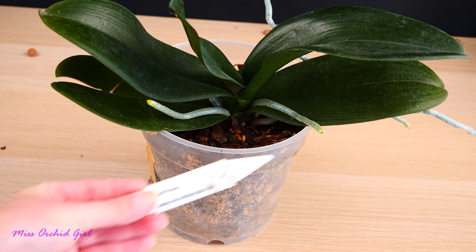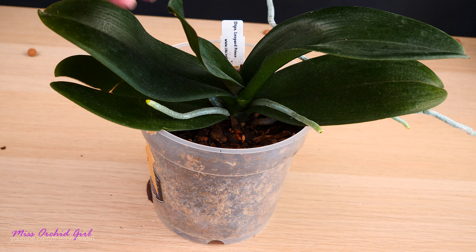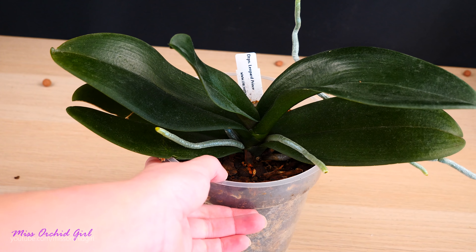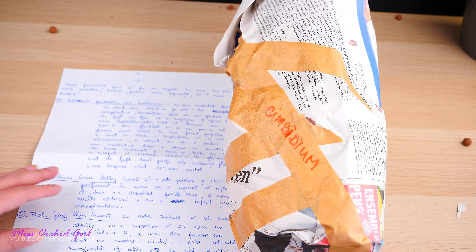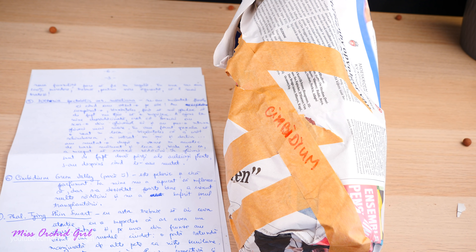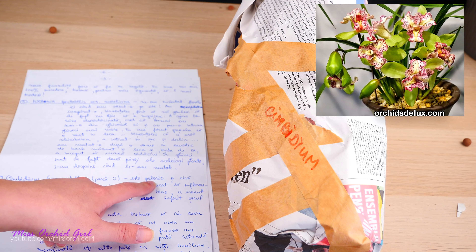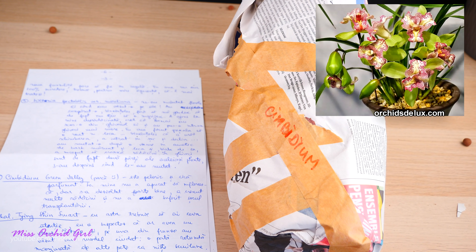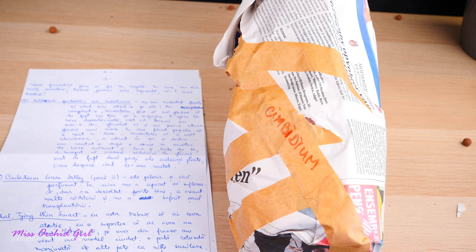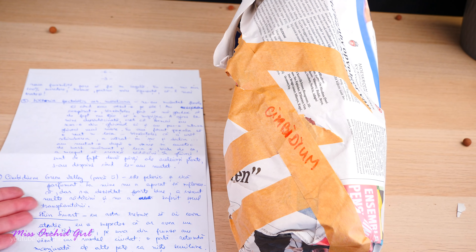Next we have a DTPS Leopard Prints. Veronica says that after she purchased it she could not adapt it — no matter what she did, it simply did not like leca — so she changed it back to an organic medium and things picked up from there. Here she is, again from Orchids Deluxe — I'm pretty sure I know this one. She looks absolutely spectacular; I love this shade of green.